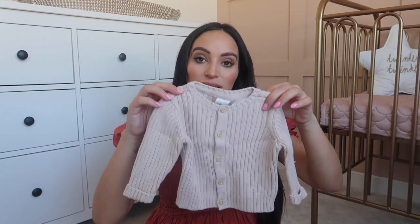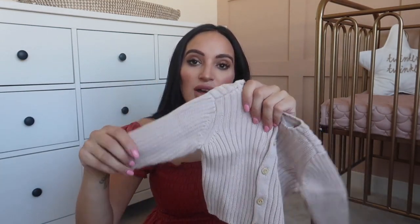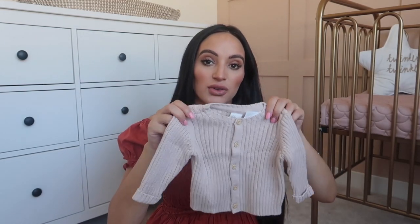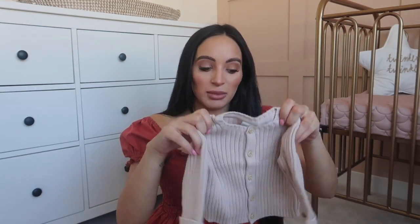I've also packed a cardigan - again this was in my latest baby items haul. It's a little cardigan jacket for taking her home in. It's going to be August so it could still be really hot, so I haven't packed a thick jacket - I thought this cardigan would be fine for the journey home.